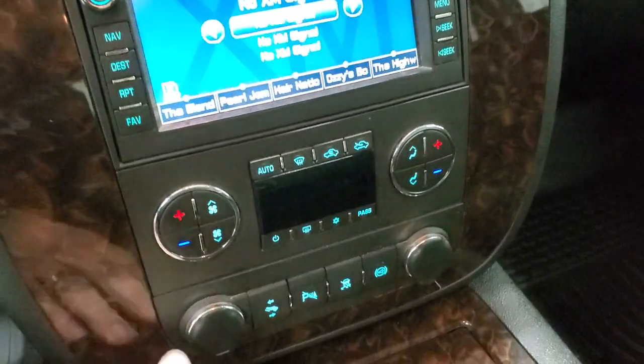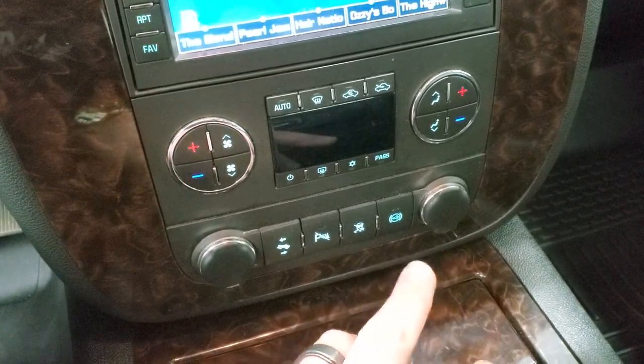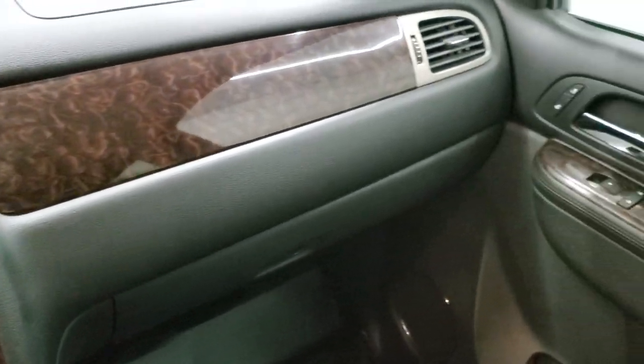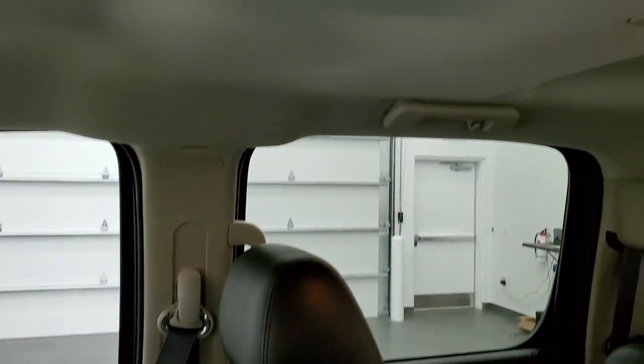You've got your dual climate controls, power pedals, parking sensors, stability control, and your factory exhaust brake. Get that wood grain trim on the dash all the way across. Husky all-weather floor mat on that side. The passenger seat is in excellent condition as well. I don't think this truck's ever been smoked in — smells very clean.